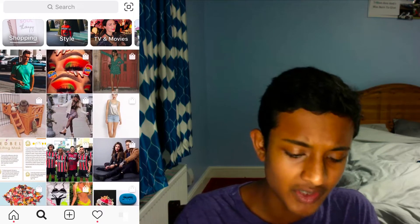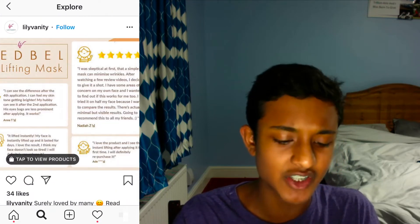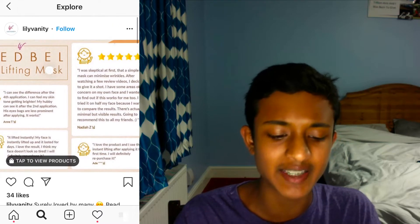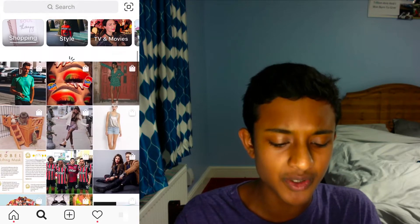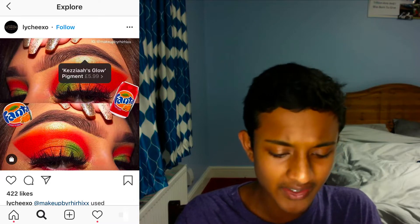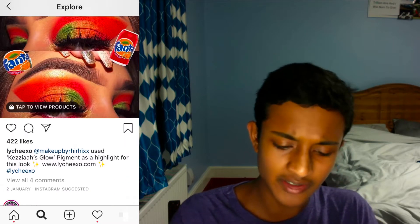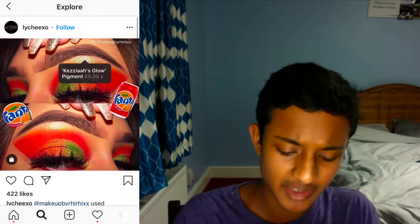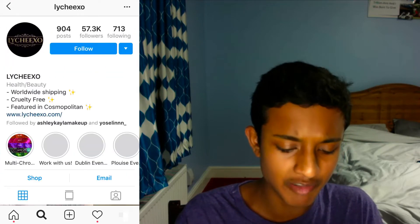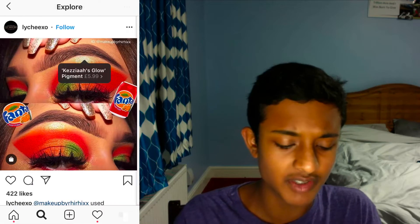What I would do is click on posts that look like products. Some of these are just pages who sell products and tag their products in every single post — you don't want to look at those. What you want to do is look at posts like this and see what they're selling. You tap to view products and you can see, for example, Kazea's Glow Pigment priced at £5.99. You can click their profile, check out their store, click their link in bio, and go from there.